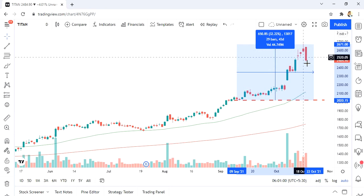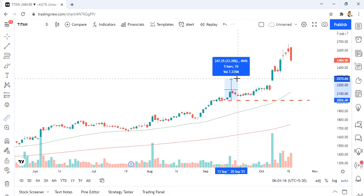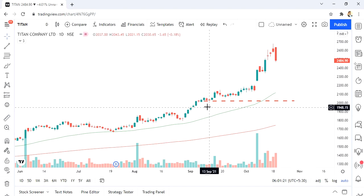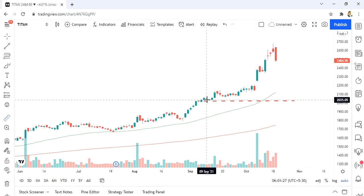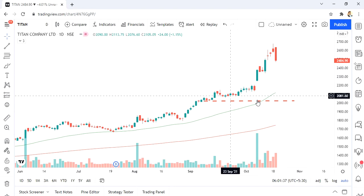Titan also saw a fall in share price. But this is the massive move — this is the power of the stock market. A 30% move in just a span of 54 days, that is almost two months. You're looking at a 30% return — this is a massive move on Titan, and this is what you need to understand if you want to generate wealth in the market.